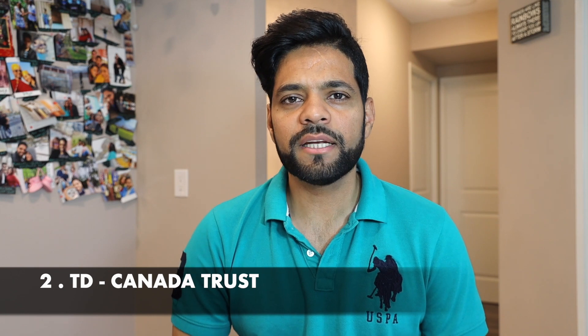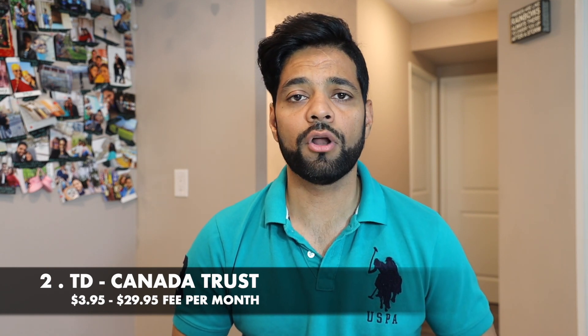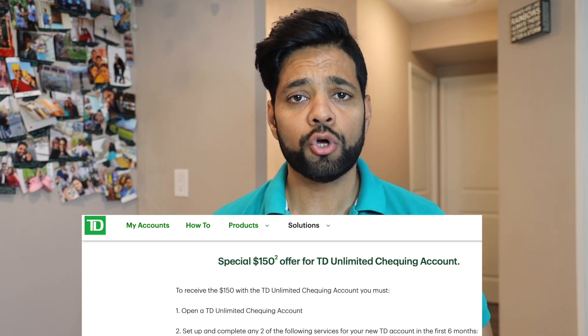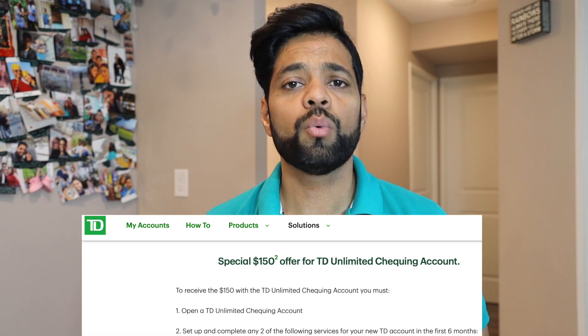Next is TD, another top-five bank in Canada. TD is one of the most popular banks in Canada and has over 1,150 branches. TD offers new accounts at $3.95 to $29.95 every month, and offers newcomers with no credit history a credit card at $0 fee. It offers free six months of banking for newcomers, and for students it's absolutely free. You also get a bonus of $150 when you open an unlimited chequing account with TD Bank.